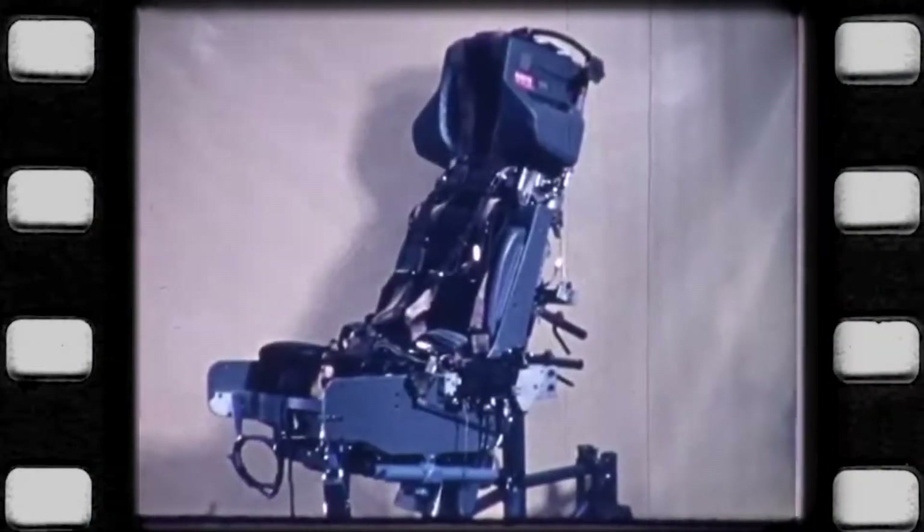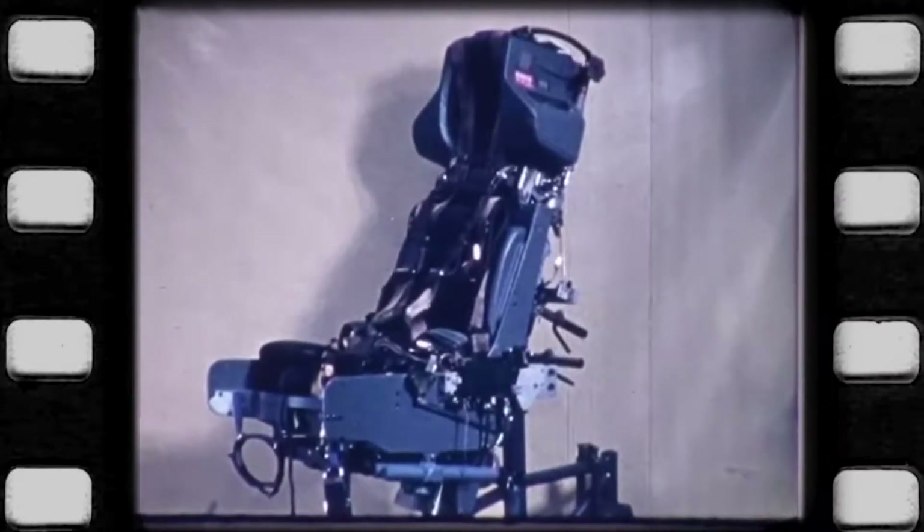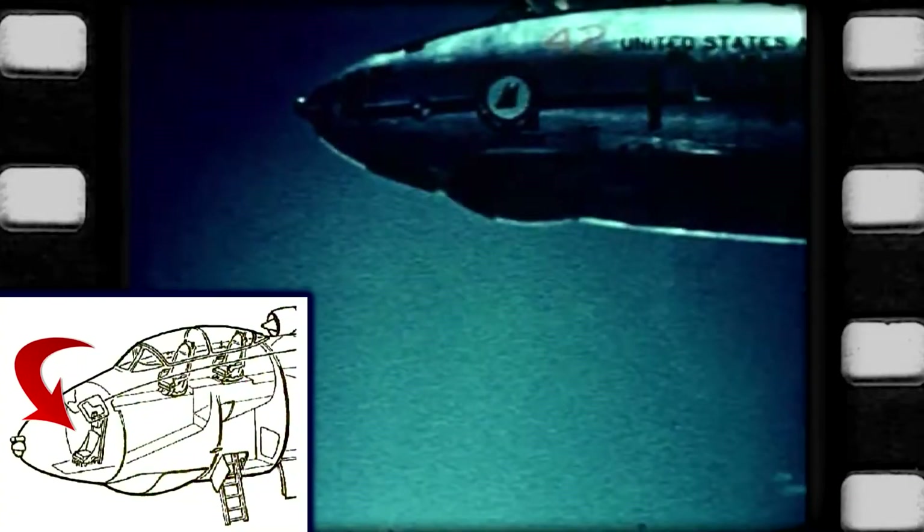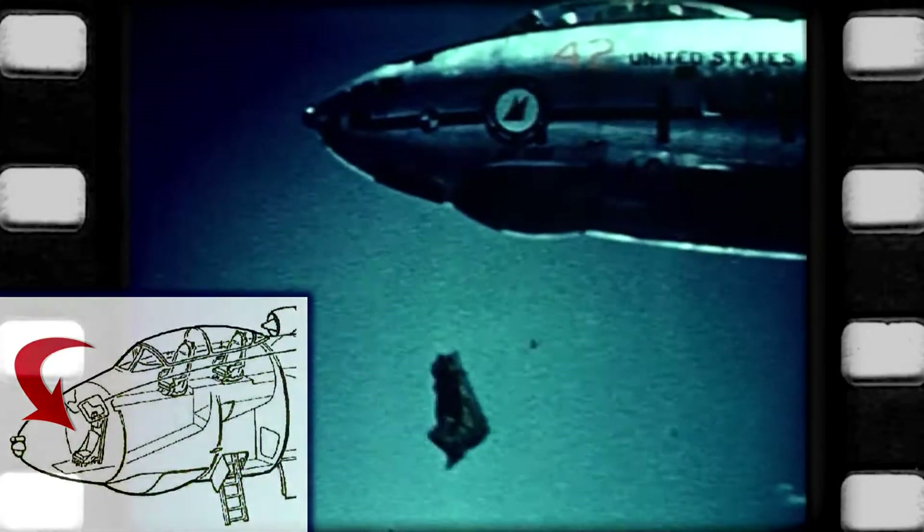While the introduction of rocket-propelled seats solved the tail strike problems, for some planes it was actually crew orientation that necessitated the use of alternate ejection methods. The B-47's navigator-bombardier position was located in the nose of the aircraft, so while the pilot and co-pilot would eject upwards, the only way for the third crew member to go was down.